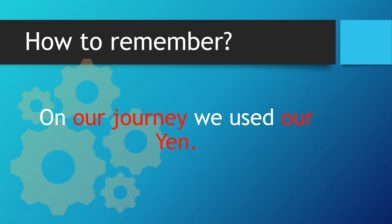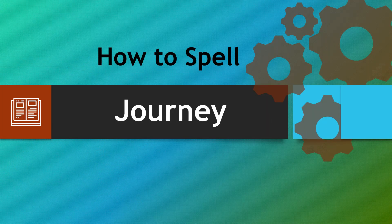Let's recap. On our journey we used our yen. You can see at the end of this sentence we've got the 'our' and the 'yen', and actually the only other letter you need would be a J. Hopefully this will help you spell journey correctly each and every time. Remember: 'our' and 'yen' — place them together and you're very close to your spelling journey.